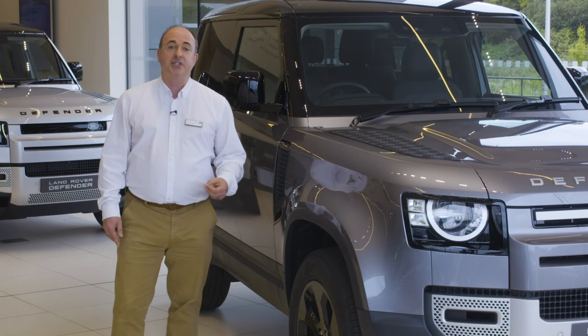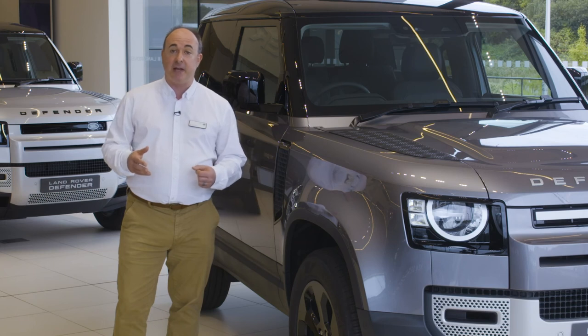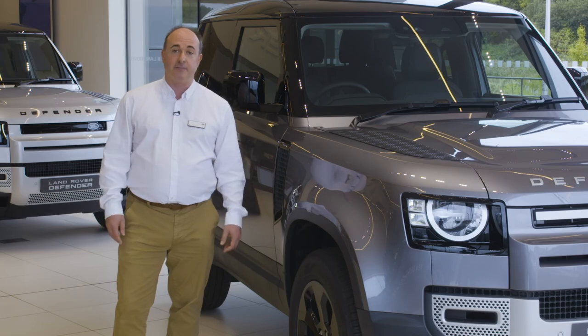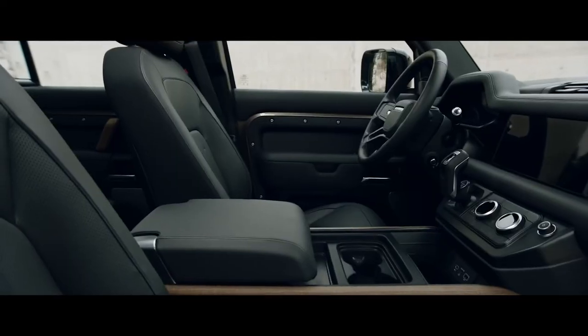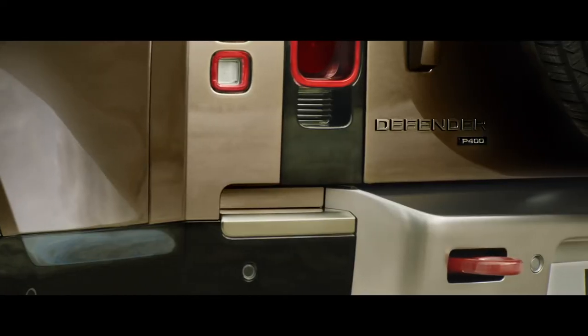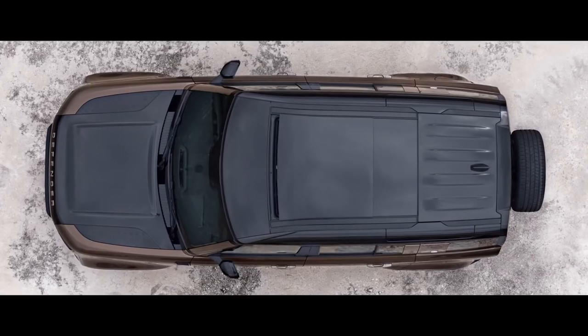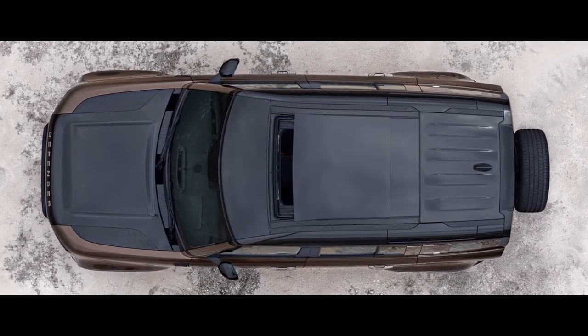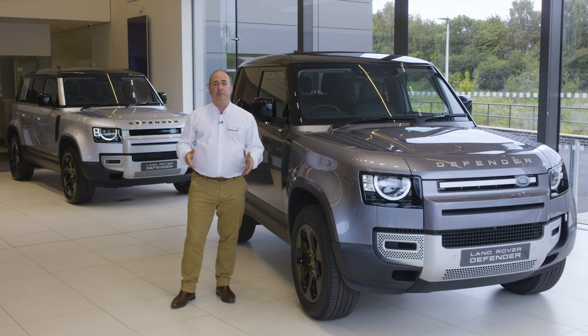Inside, X-Dynamic utilizes a durable new robust tech material, along with illuminated Defender tread plates, Eiger Grey door handles, and an Ebony Morzine headlining. Range-topping X takes power, capability and technology to the max: a 700-watt 14-speaker Meridian stereo, head-up display, black contrast roof and bonnet, enhanced brakes with orange brake calipers, a configurable terrain response system to let the driver dial up and save their personalised traction control programme, and an electronic active differential to ensure power is always delivered with control and precision.